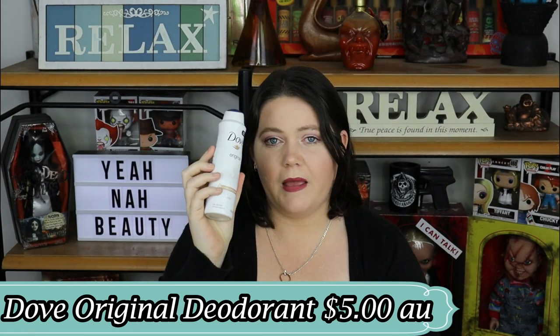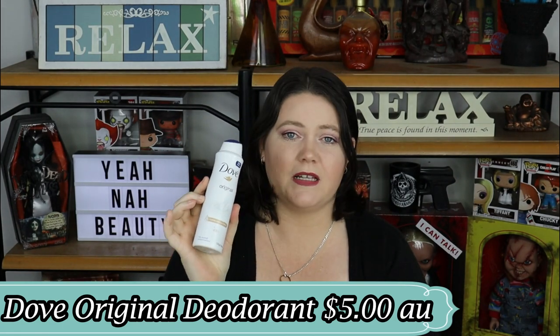This next product is usually in every single empties video I make — it's the Dove Original deodorant. I buy this because if I don't wear something like this, I end up smelling like a bush pig. This is pretty much ride or die for me. It's inexpensive, it works for me whether I put it on before I start sweating or after, and I will always repurchase this.